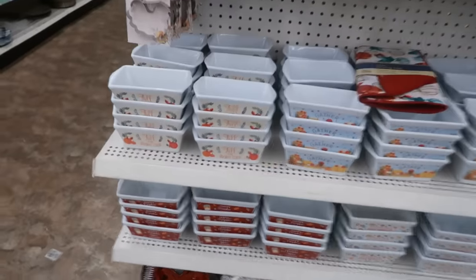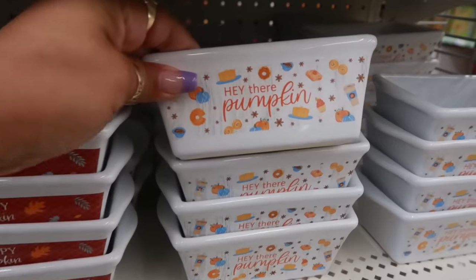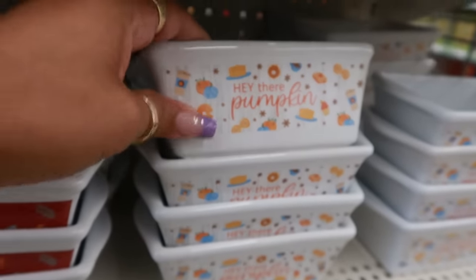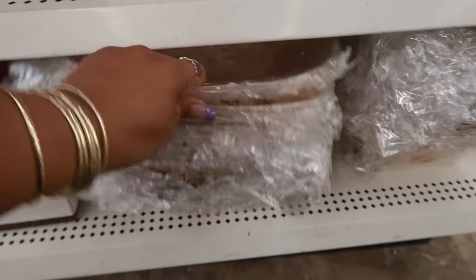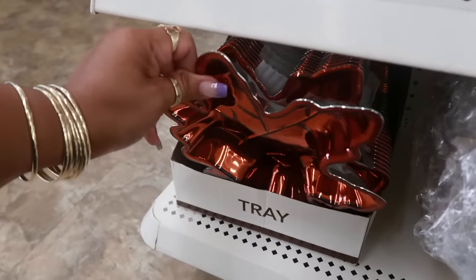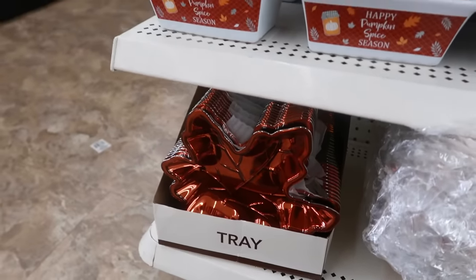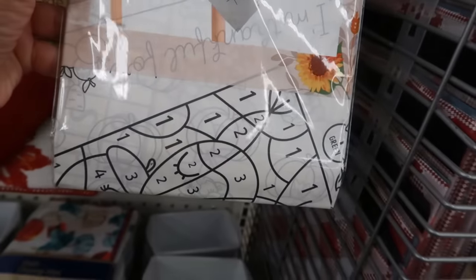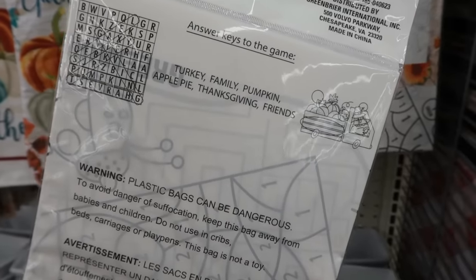Here are some of the baking dishes: 'Fall Is My Favorite Color,' 'Gather,' 'Hey There Pumpkin' — that one is cute, it has pancakes, coffee, pumpkins and all kinds of stuff on it — and 'Happy Pumpkin Spice Season.' Four different ones. Then you have these little paper-style bowls you can put chips or whatever you want in, and some trays. The little leaf trays we always see — green, orange, and a burnt orange. Cookie cutters in turkey, pumpkin, and leaf shapes. And look at this color-your-own table cover — this will keep the kids busy for a while. It's 59 by 40 inches and gives you the answer key on the back.